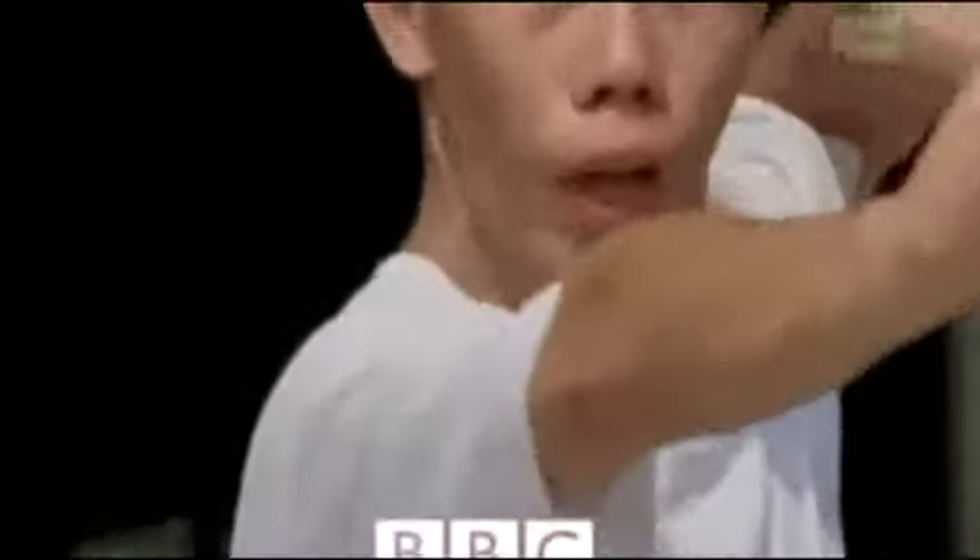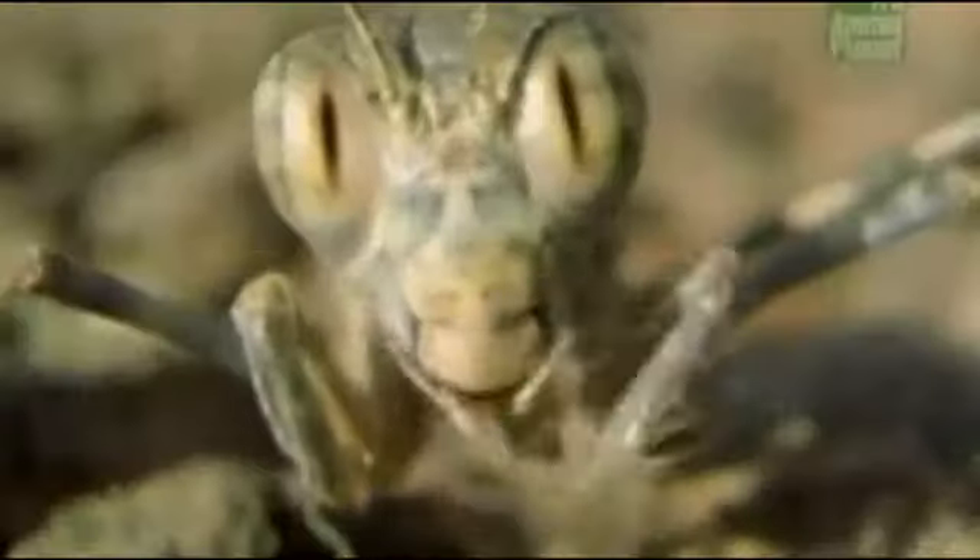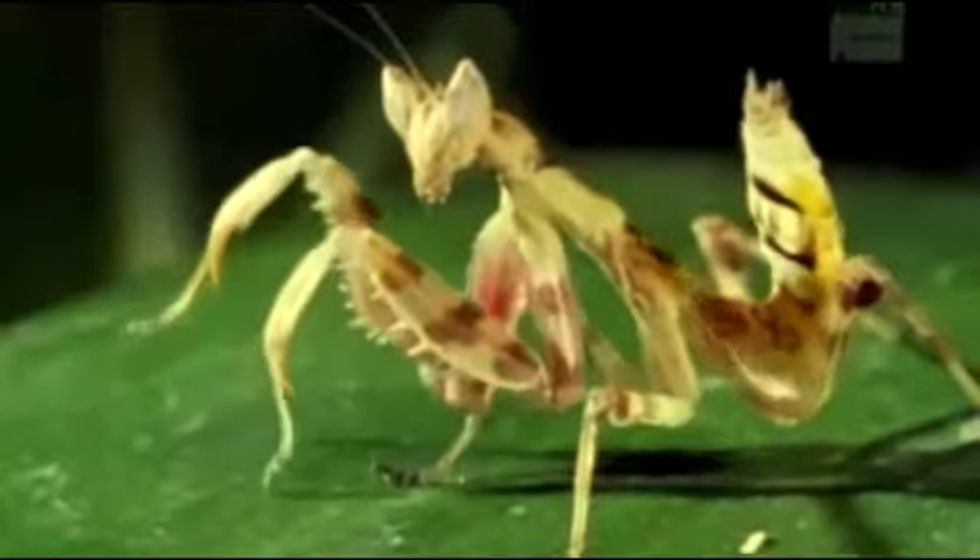Meet the ultimate insect assassin — inspiration to kung-fu fighters, cool, charismatic, and armed to the teeth. The fastest bug in the east, with a technique to die for. This is the praying mantis. Watch and learn.